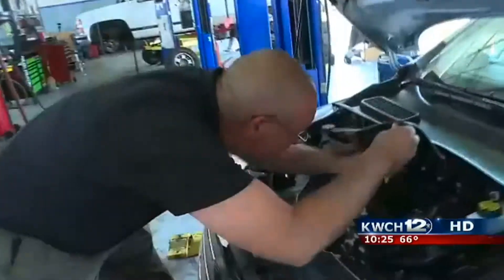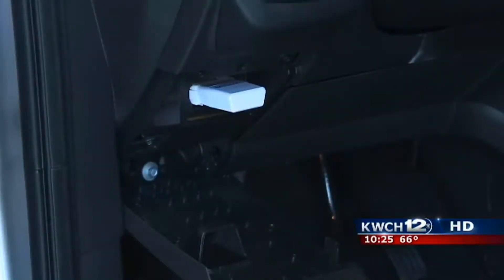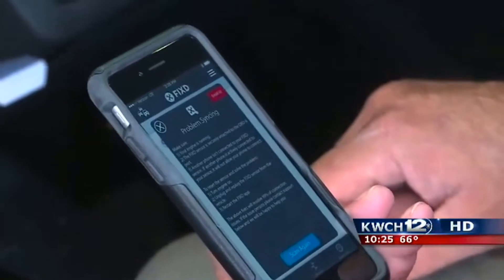Yes, pretty accurate. Lance reconnects the ignition coil to see if the Fixed app can clear the indicator light after the problem has been fixed — and it did clear the check engine light.